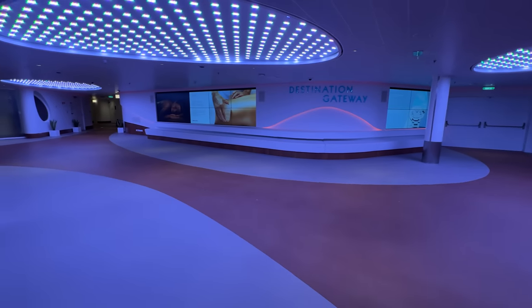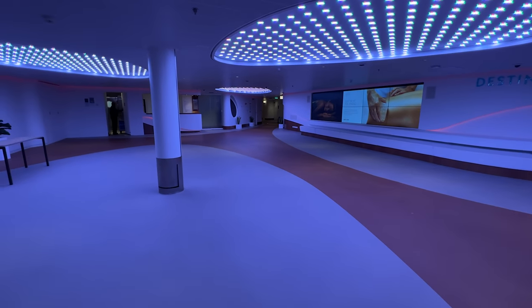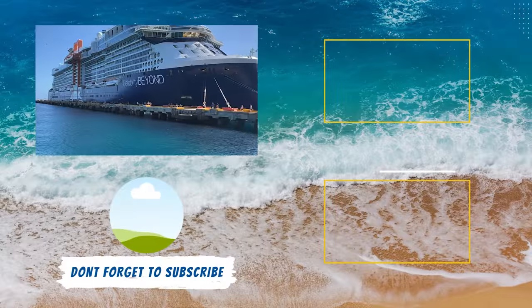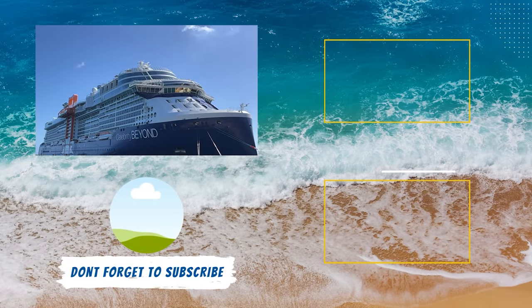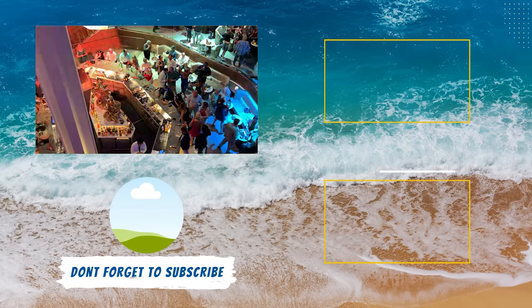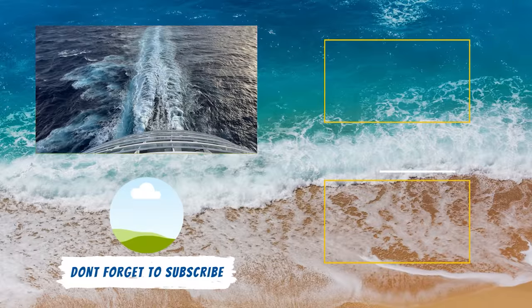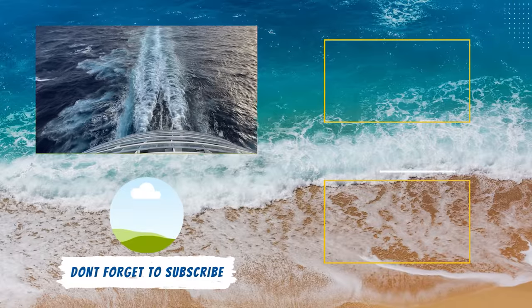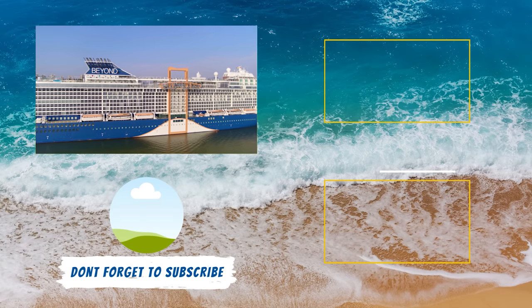Now that you've explored every single deck of Celebrity Beyond, do you want to know what it's really like sailing on the ship? You should check out our Celebrity Beyond Cruise Review. In that video, we go into detail about everything you would like to know about the dining, onboard activities, entertainment, and more — covering everything about a cruise on Celebrity Beyond to help you decide if this cruise ship is right for your next cruise vacation.